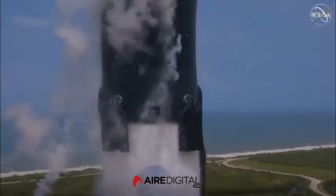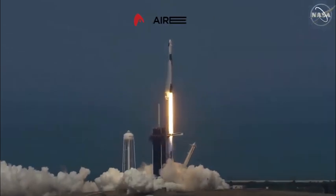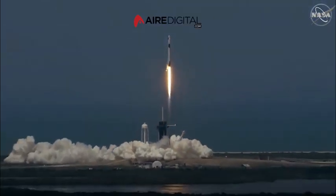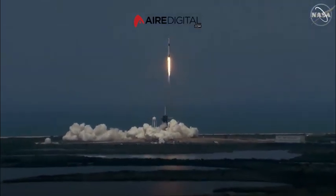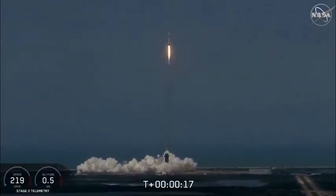Liftoff of the Falcon 9 and Crew Dragon. Go NASA, go SpaceX, Godspeed Bob and Doug. America has launched. So rises a new era of American spaceflight.